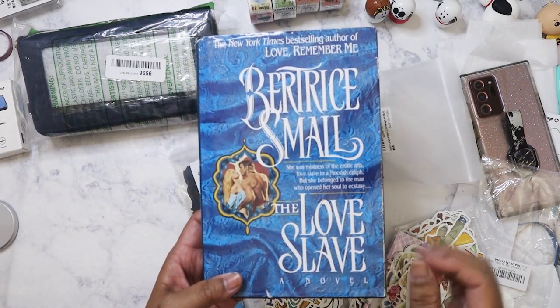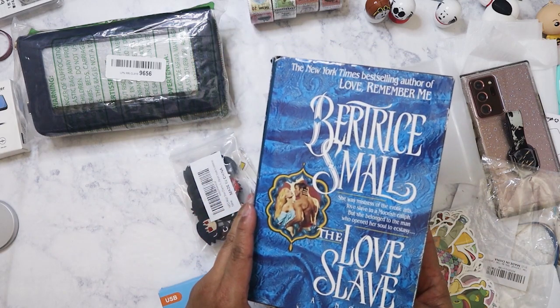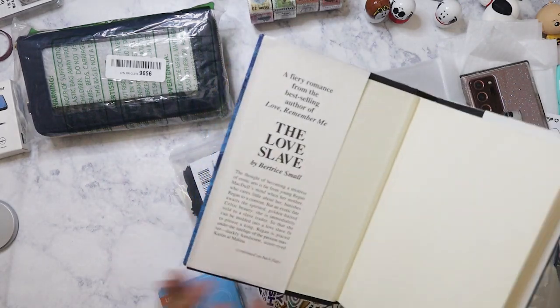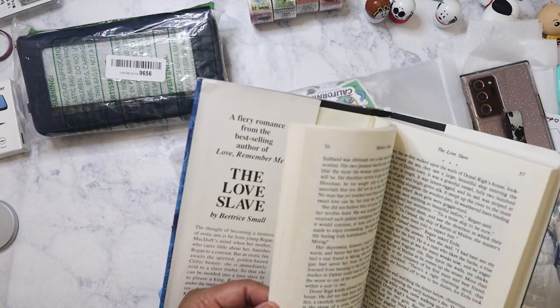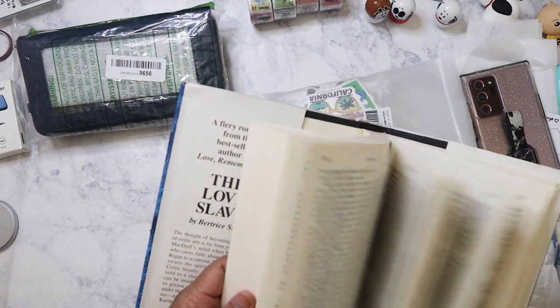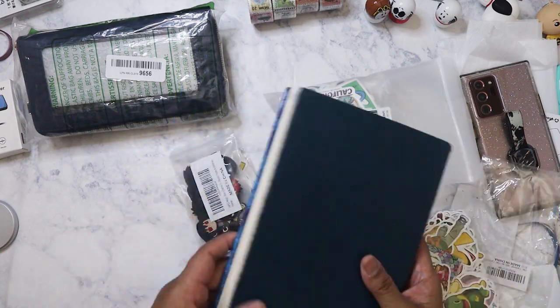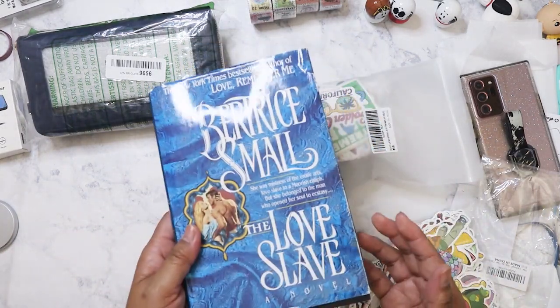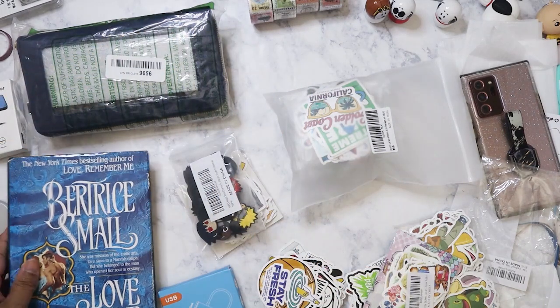I found a book by one of my favorite authors, Bertrice Small — she's passed away now. I've been trying to collect all of her hardcovers because I always got used paperbacks and they fall apart after a while. I love rereading her books. This one was a used hardback but I was surprised to find it there.